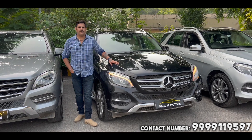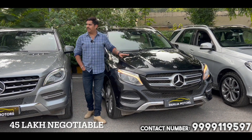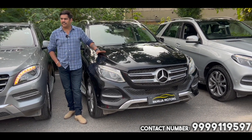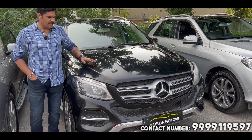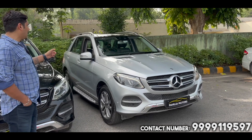I will talk about this price — this costs 45,000 on the table, negotiable. The car is well maintained and you can finance easily. This is a black color and this is a silver color with black interior.